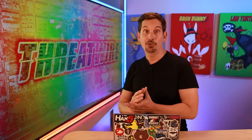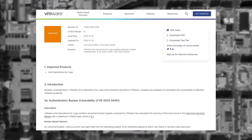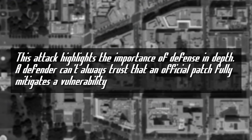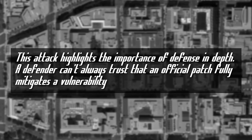The flaw was spotted by James Horseman from Horizon3.ai in conjunction with the Randori attack team. After discovering the vulnerability, the team released a proof of concept code in Python, which prompted VMware to update its advisory. What adds another layer to this story is that the CVE isn't entirely new — it's essentially a bypass from earlier patches that VMware rolled out this January to address other critical vulnerabilities. Horseman pointed out the significance of thorough patching, stating: 'This attack highlights the importance of defense in depth. A defender can't always trust that an official patch fully mitigates a vulnerability.'